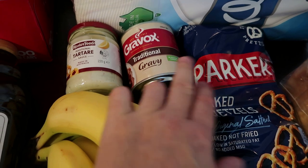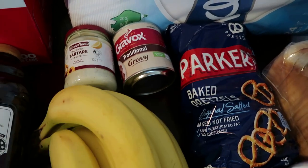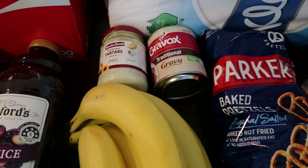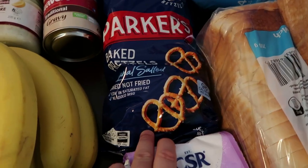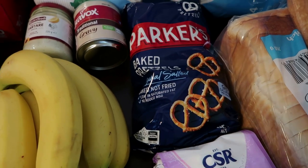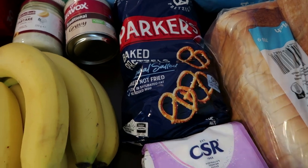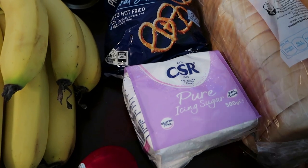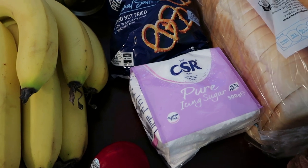I've got some traditional gravy mix because we had no gravy in the house and it was on special. I usually just use gravy powder and do it myself, but over Christmas I'll take the easy way out. I've also got some baked pretzels — great for a platter or with cheese and fruit for the kids in the afternoons. I've also got some pure icing sugar because I'm making gingerbread this week for my Christmas baking video.